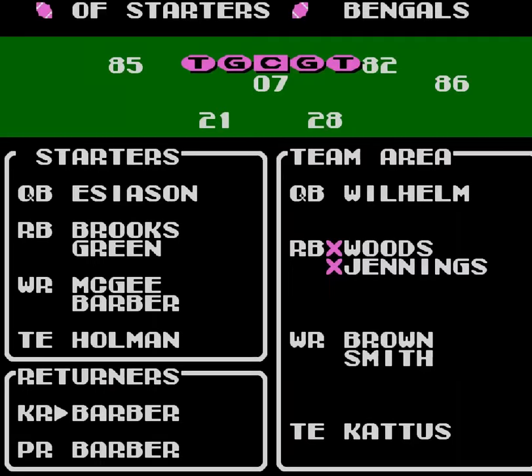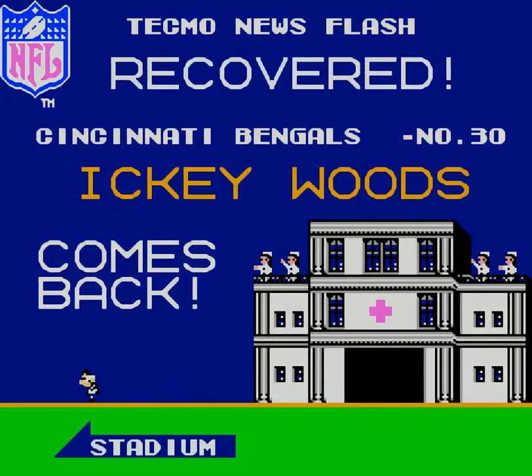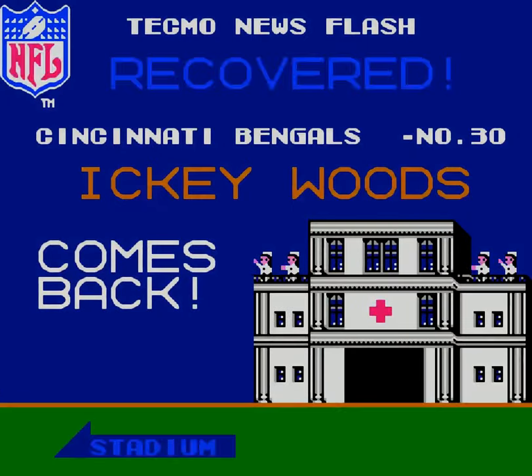We've got Mike Barber to receive. Now, a couple of y'all — one of y'all said I should get Icky Woods to get some kick returns, another one said Jennings. I'm trying to remember if you said Icky Woods — just kick returns or punt returns? I'll have to look at it again. But right now they're both injured, so it doesn't really make a difference. I'll look back at the comments. But at any rate, we're going to play around with Icky Woods. Oh, here he is — I'll be able to plug him in. We'll put him in both spots and see which one works better.